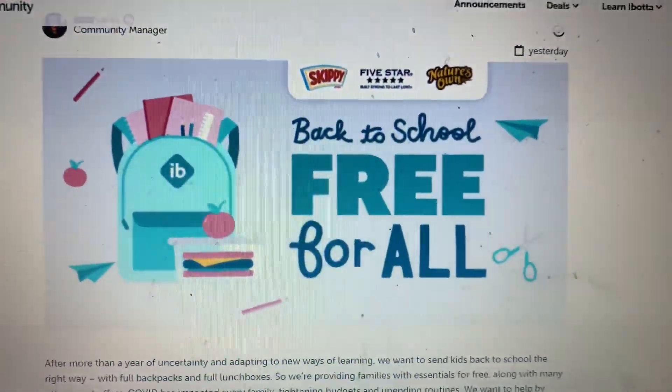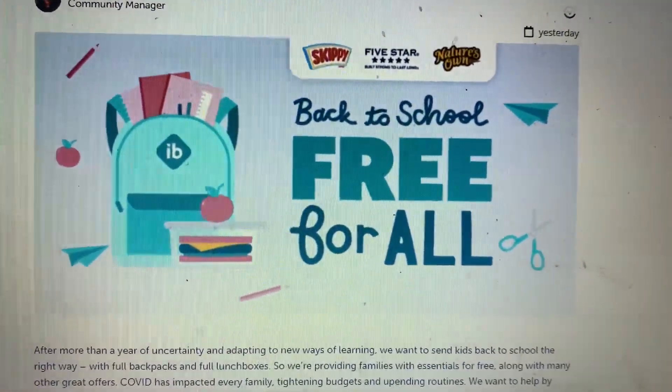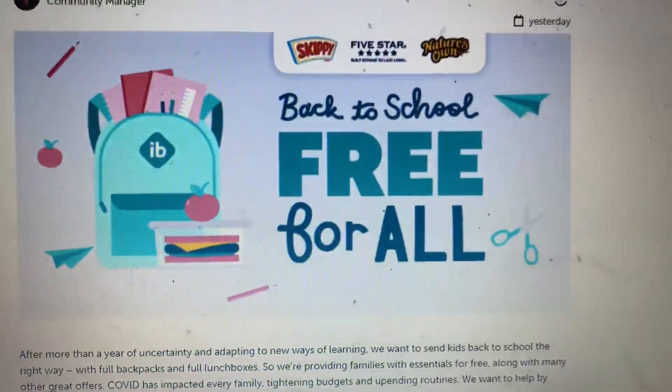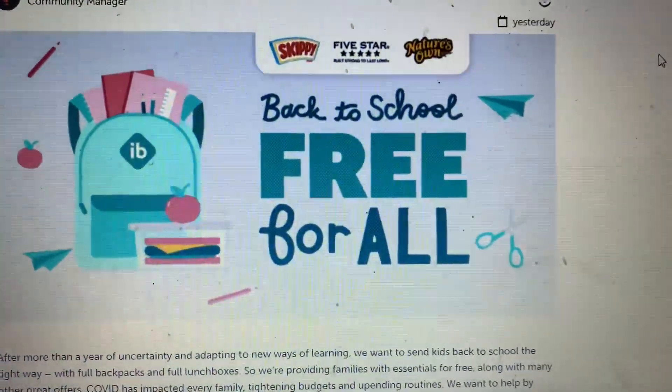Hey guys, good morning. I'm going shopping at Walmart today for this back to school free for all for Ibotta. If you guys don't know about this, which hopefully you do because I think everybody does at this point, and I have not done Ibotta in forever.